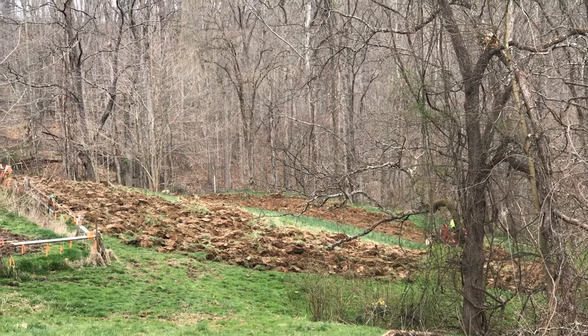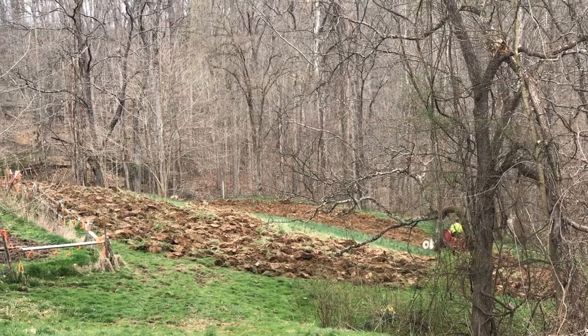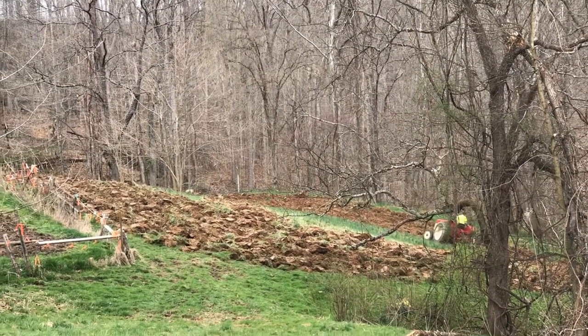So hey, we're just relaxing on a beautiful Saturday. It's overcast, it's in the 60s.